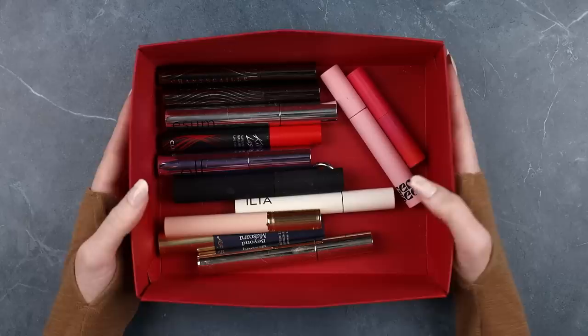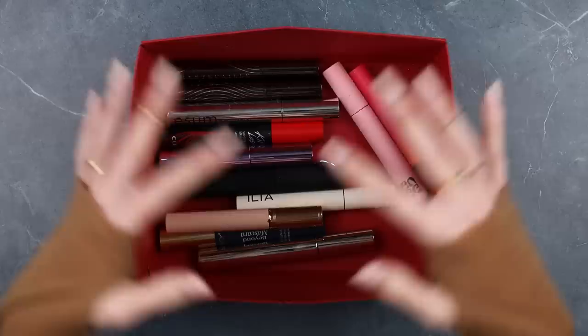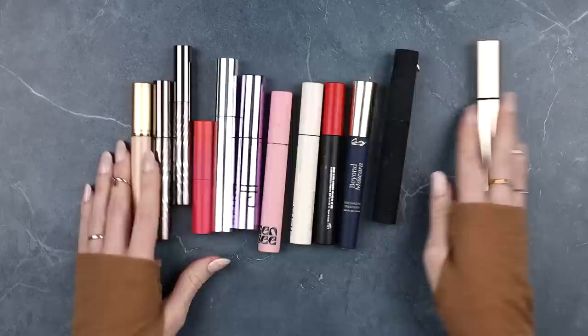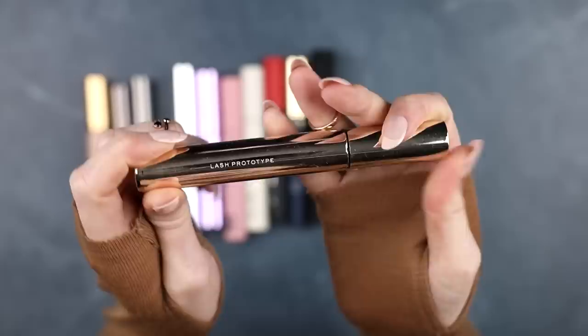If you are new to my channel, I hope you'll subscribe, especially if you like this video, because I'm in the middle of a big declutter series. Let's go ahead and get into the meat of this video. Let's go one by one. This is on the new side for me — it is the Make Beauty Lash Prototype mascara. I recently reviewed a bunch of Make Beauty makeup and this mascara is from that video.